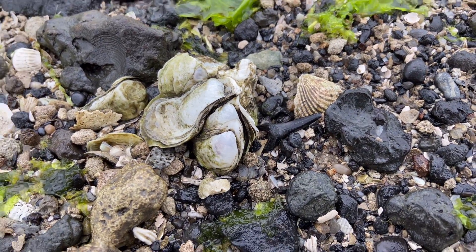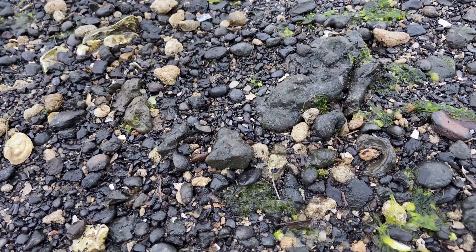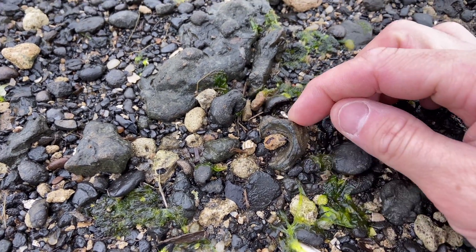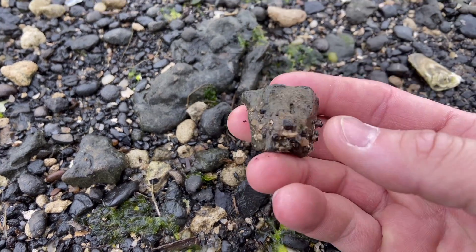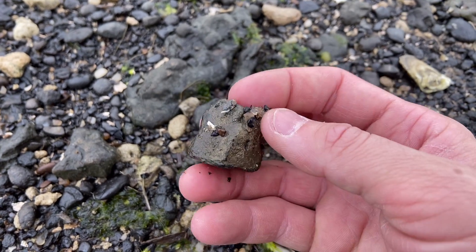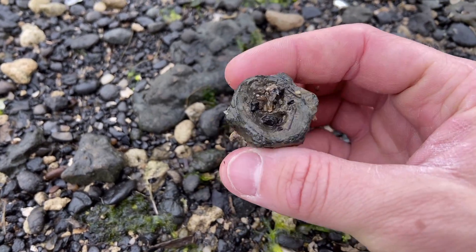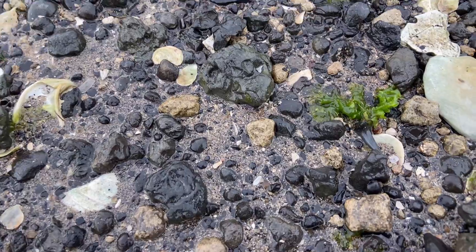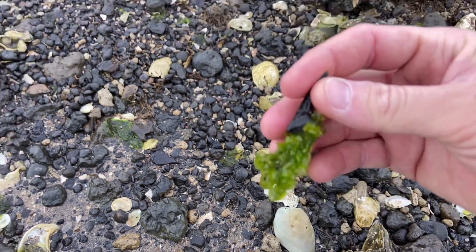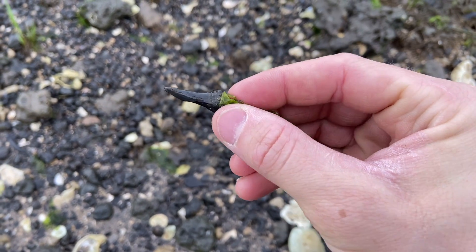We've got a nice Sand Tiger Shark tooth. Looks like there's a big fish vertebra right here. Yep, that's about half of one, actually — so it would have been about probably out to there. Pretty cool. We've got a Mako, and it's another one where the sea lettuce is attached to it. Not too bad.